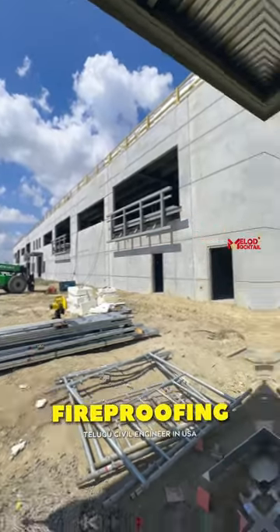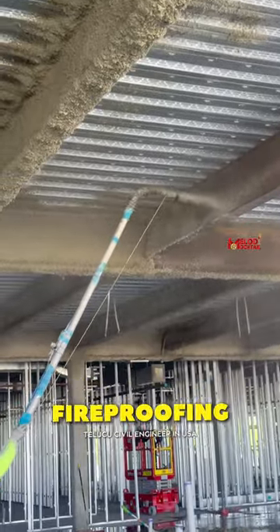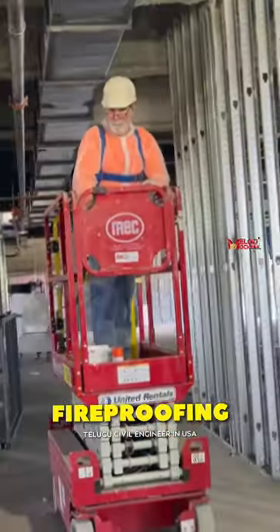Today, we have a two-story hospital building for a fireproofing inspection. We have spray on the beams, and we have cementitious fireproofing. It is called gypsum or Portland-based spray.